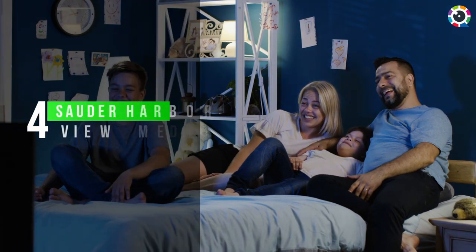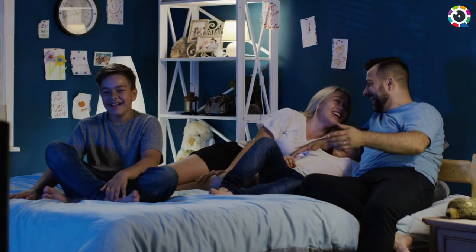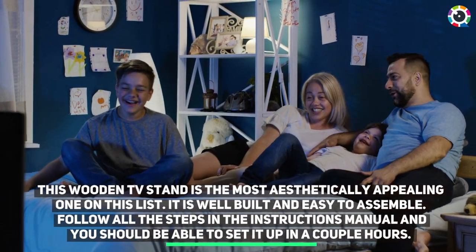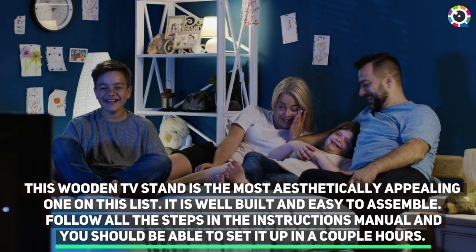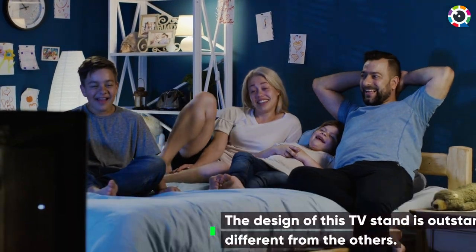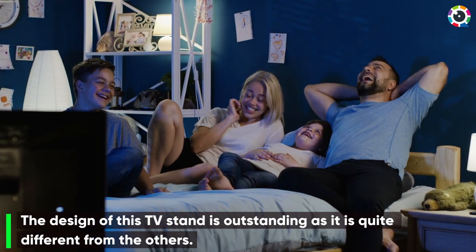Number 4: Sadr Harborview Media Stand. This wooden TV stand is the most aesthetically appealing one on this list. It is well built and easy to assemble — follow all the steps in the instructions manual and you should be able to set it up in a couple of hours. The design of this TV stand is outstanding as it is quite different from the others.